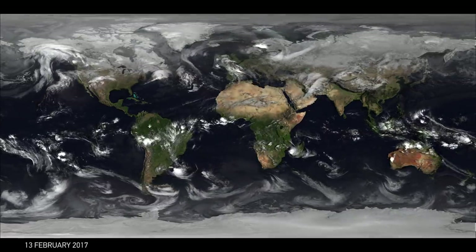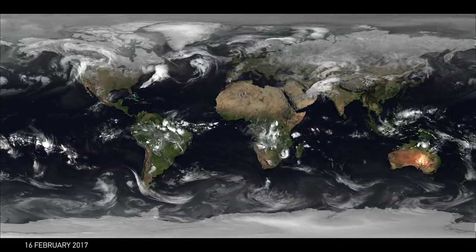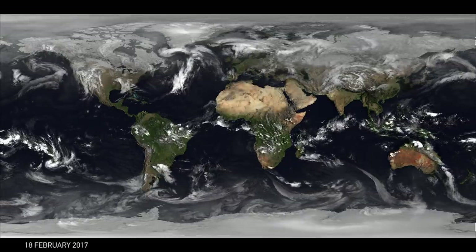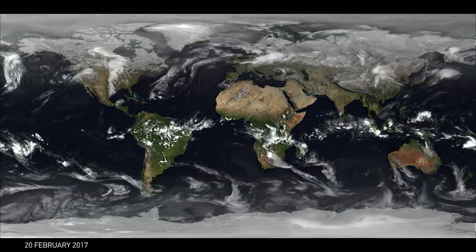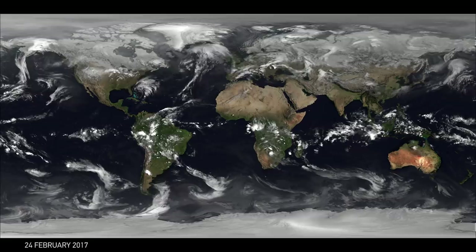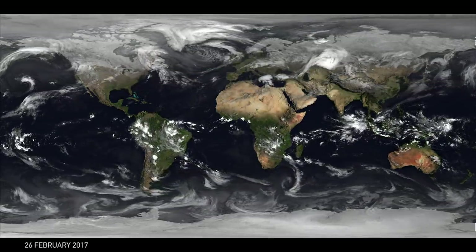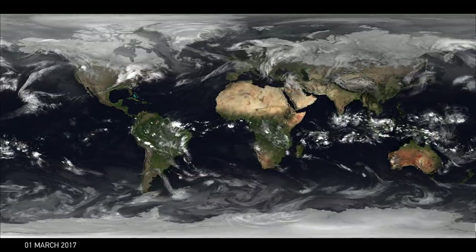You'll notice particularly at the poles there's a slight pulsing effect of the clouds; that's not a natural phenomenon, that's due to how often we're able to capture images. We're also merging in data from polar orbiting satellites — satellites that pass over the north and south poles — so that we can actually see the clouds in those areas. From the geostationary view we don't see above about 60 or 70 degrees north, so we have to use the polar orbiting data to do that.